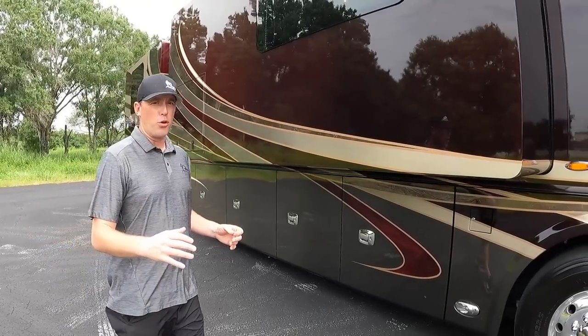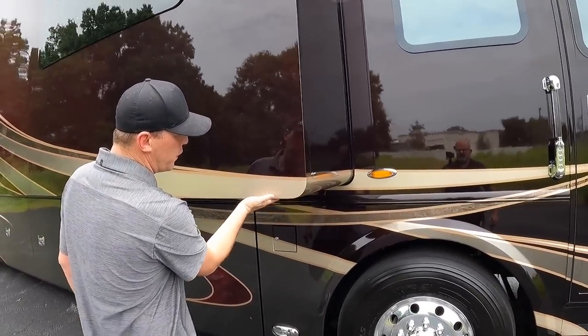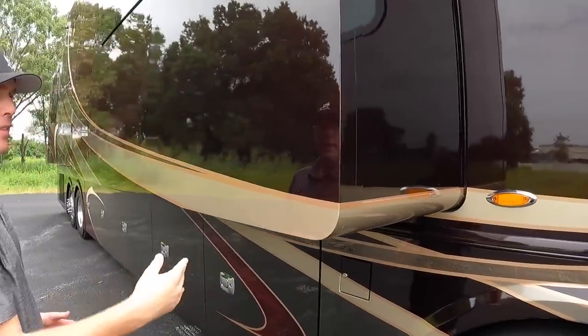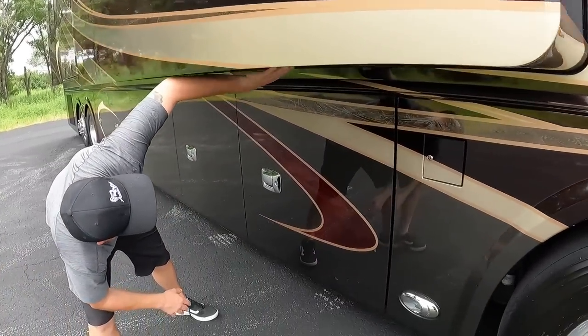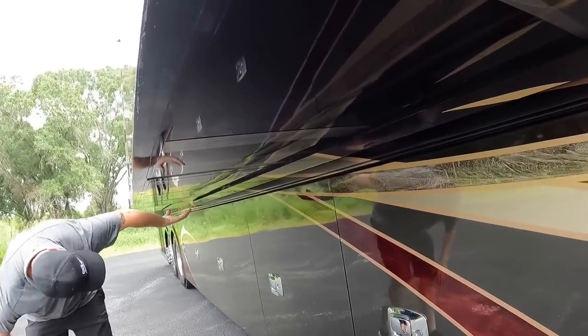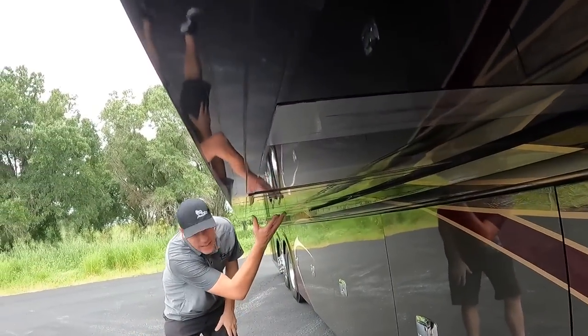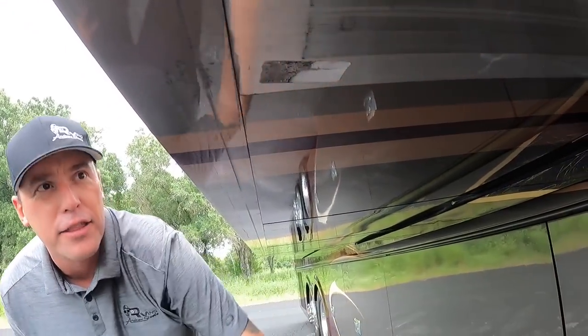Another thing that 4-Travel does is these slide-outs. You can notice they're fully rounded off — they don't cut any corners at 4-Travel. These are also painted below the slide-outs, totally finished out. It even has some of that marbling up underneath the slide as well.